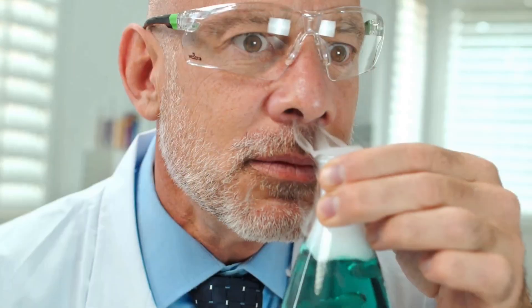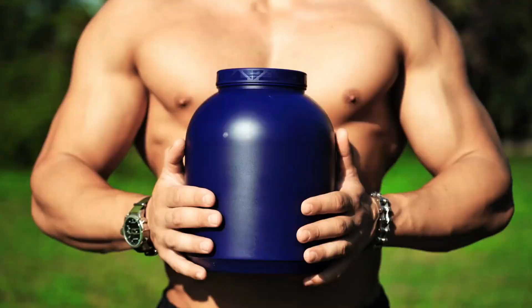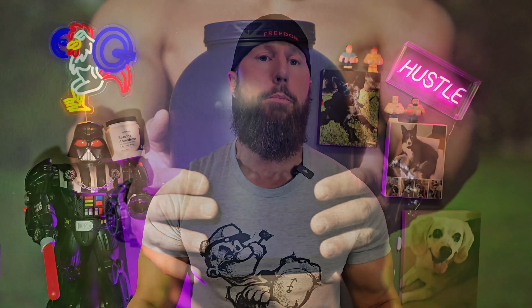Before you add another supplement to your routine, listen to this. This is one underrated powerhouse that's quietly making waves in the scientific world for its workout performance, liver health, and even heart protection. It's called betaine anhydrous, also known as trimethylglycine TMG. Today I'm breaking down why it might be your next go-to supplement, especially if you want more strength, energy, and cellular protection.